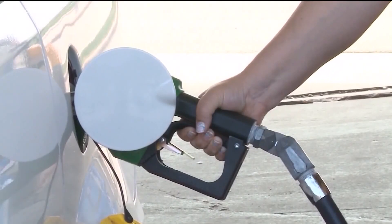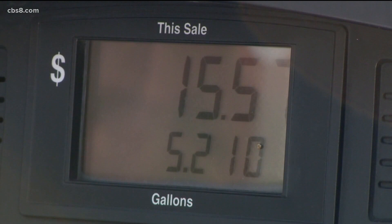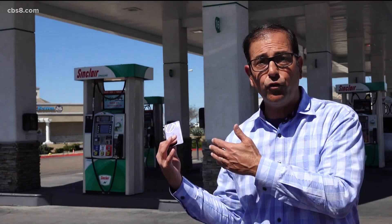CBS 8's Steve Price looks into this gas station tactic that many say is straight up misleading. A lot of gas stations charge people more when they use a credit card, and customers understand because the stations do have to pay a fee when these are used. But how much is too much? This station here is charging an extra 40 cents a gallon.